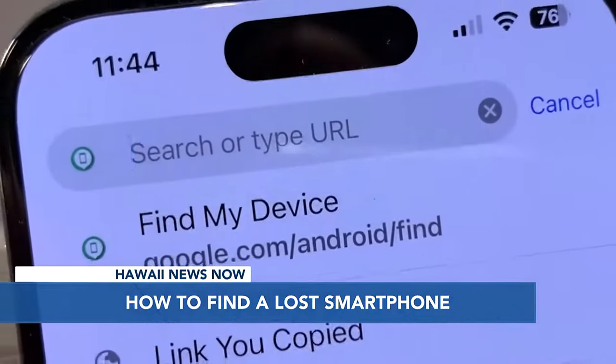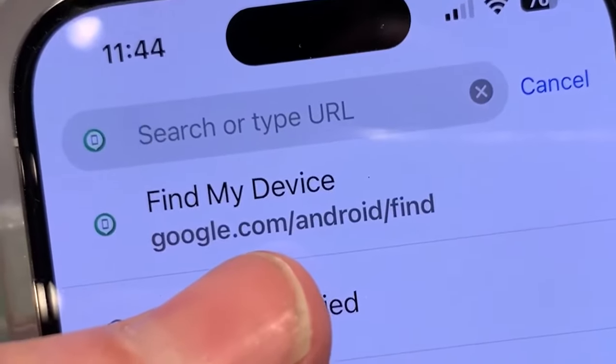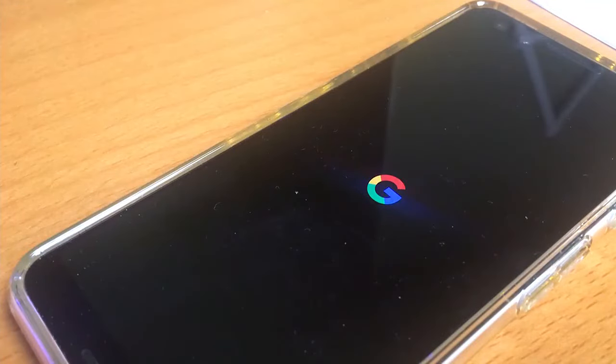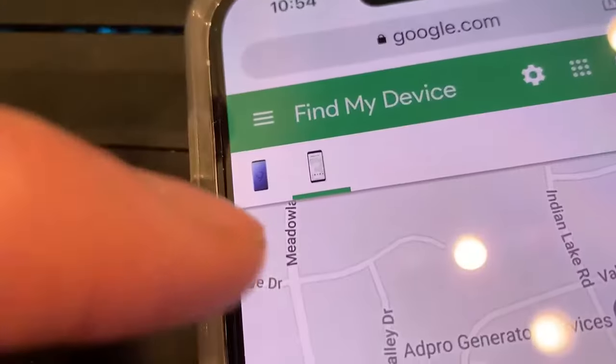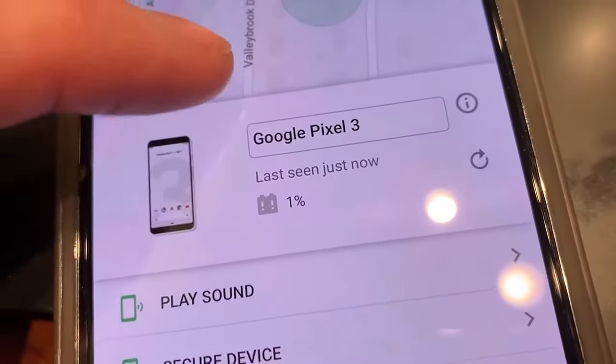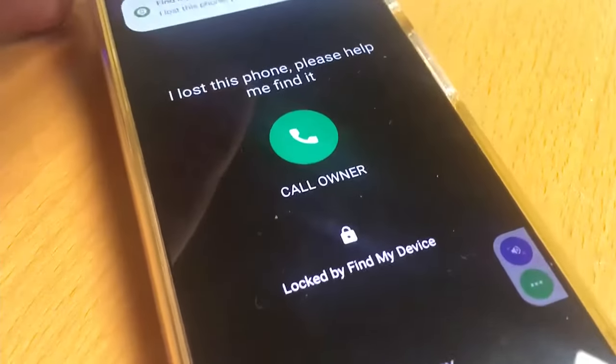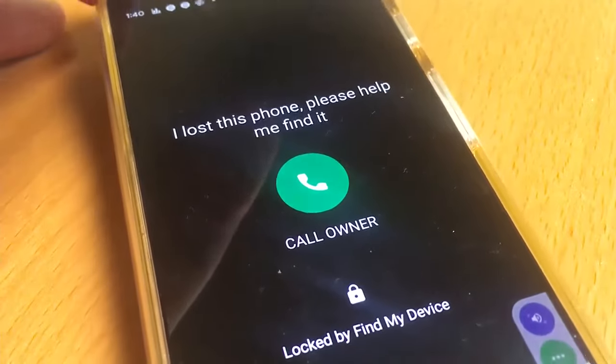On Android phones, it's also simple. Just go to google.com/android/find and log in with your Google account on their phone. It will show up on a map of its last known location, probably where it is right then. You can play a sound on the phone, even if it's set to silent, and display a message asking whoever picks it up to give you a call.